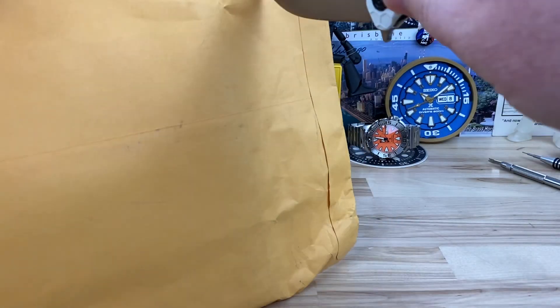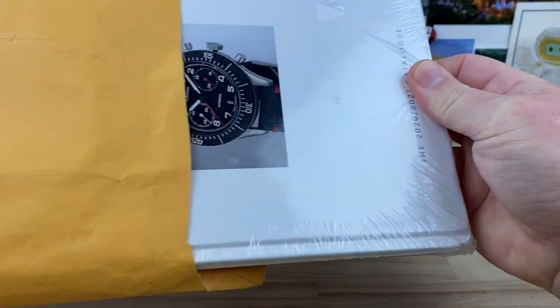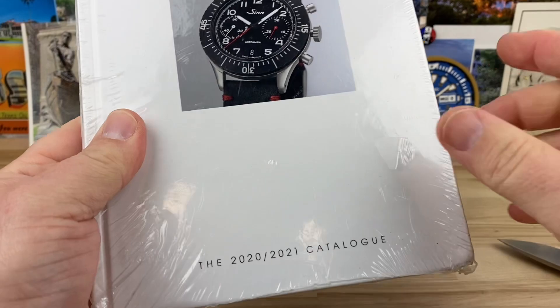All right, guys, got a little bit of an unboxing here. This is a package sent over by a founder of mine by the name of Stuart. And what we have here is a Sinn 2020 through 2021 catalog.